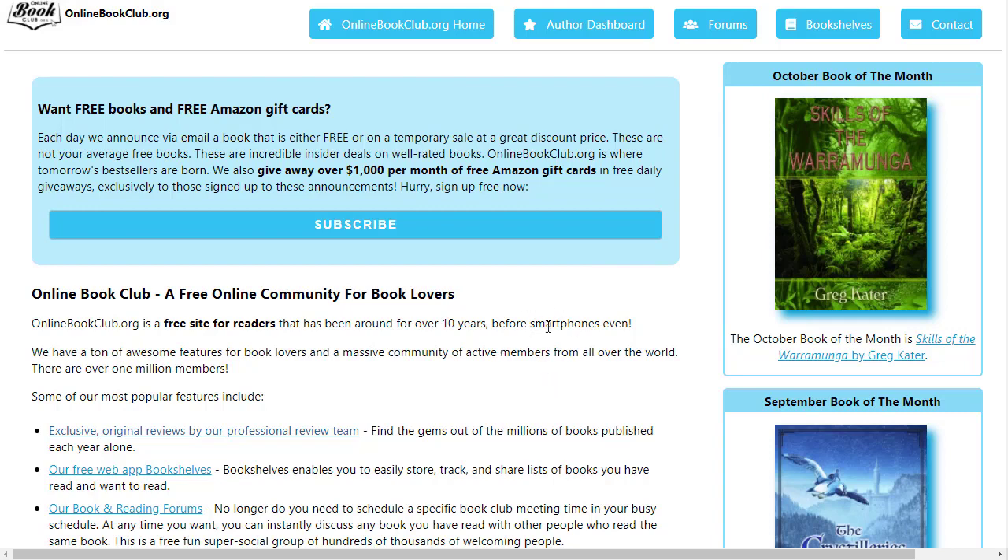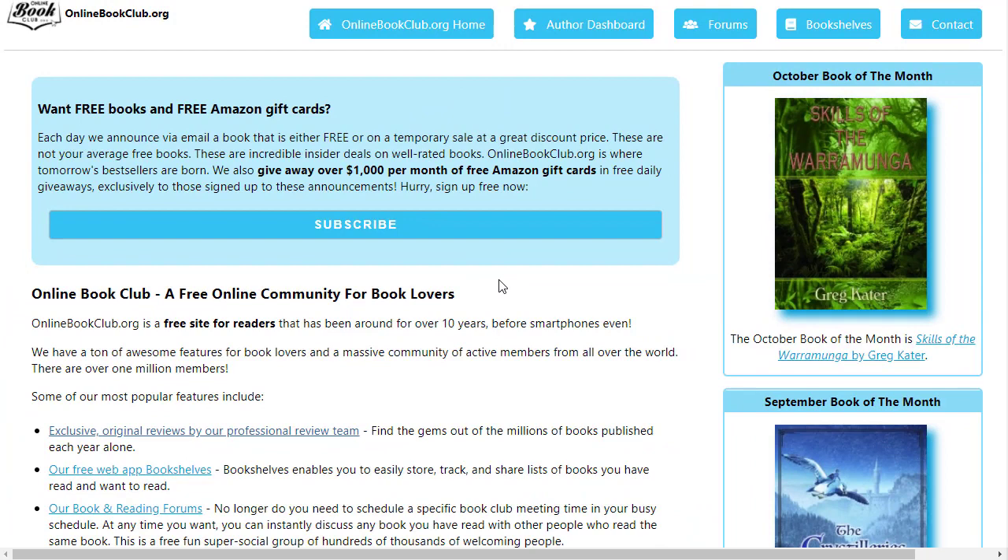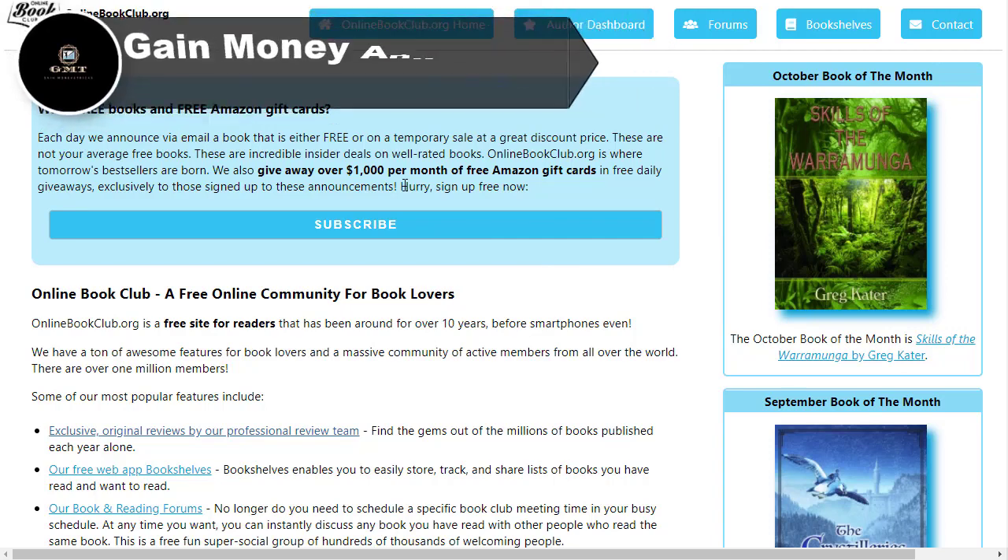The best part is that they are also giving free books and free Amazon gift cards, and they are giving away over a thousand dollars per month. That is a good opportunity — on one side you can give reviews and earn money, and on the other side you can take part in competitions and contests where you might win a thousand dollars or a free Amazon gift card.